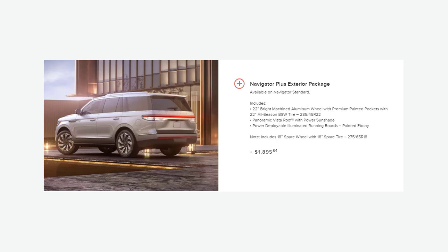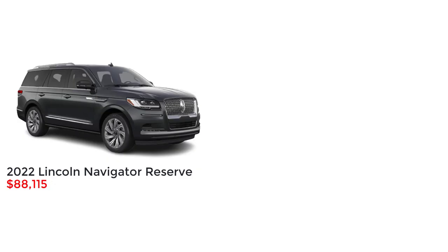The base model Lincoln Navigator Standard has one optional package, and that's the Navigator Plus exterior package. This gets you 22-inch bright machined aluminum wheels with premium painted pockets, 22-inch all-season tires, a panoramic Vista roof with power sunshade, and power deployable illuminated running boards.